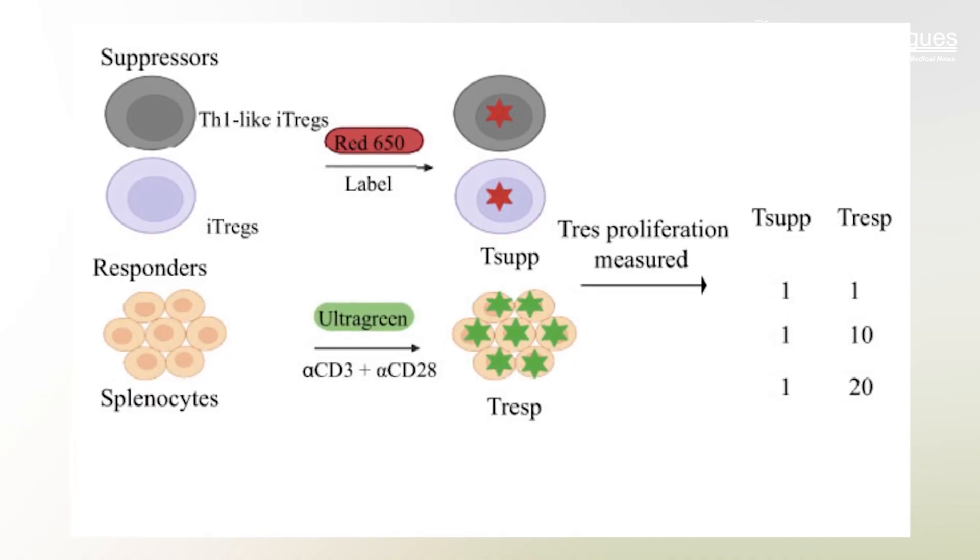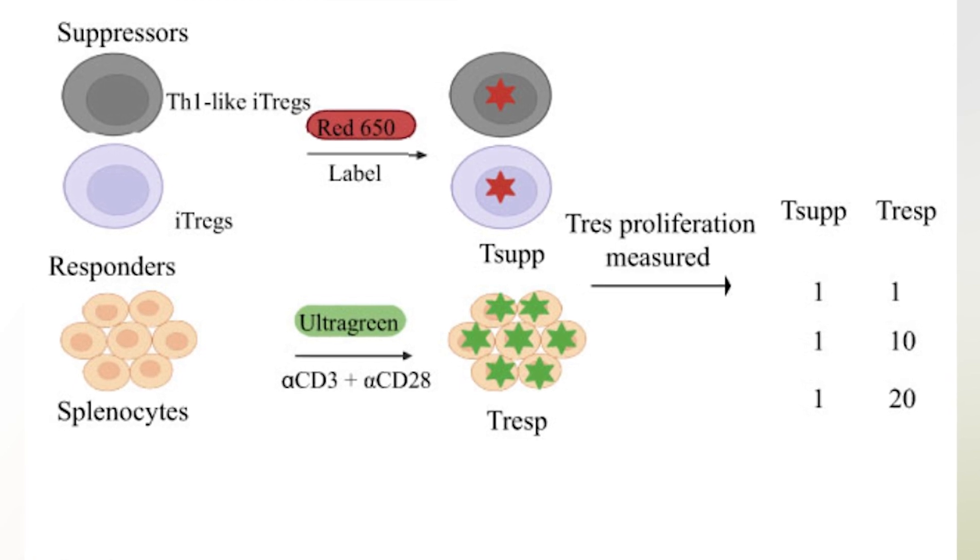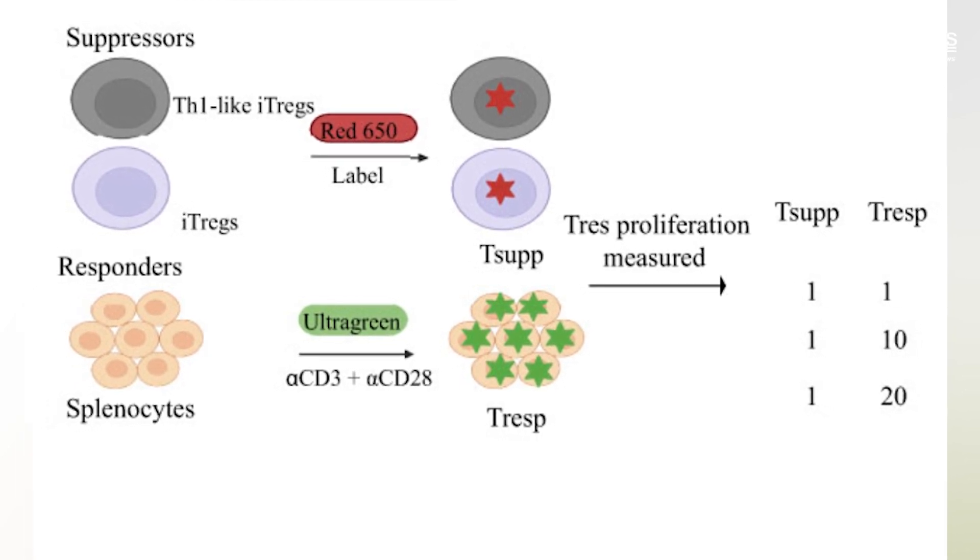TH1 cells utilize this environment to summon reinforcements, exacerbating the attack on bone marrow stem cells. The findings revealed that the ITREX were very effective at reducing the TH1-mediated immune response in the animal model of aplastic anemia.